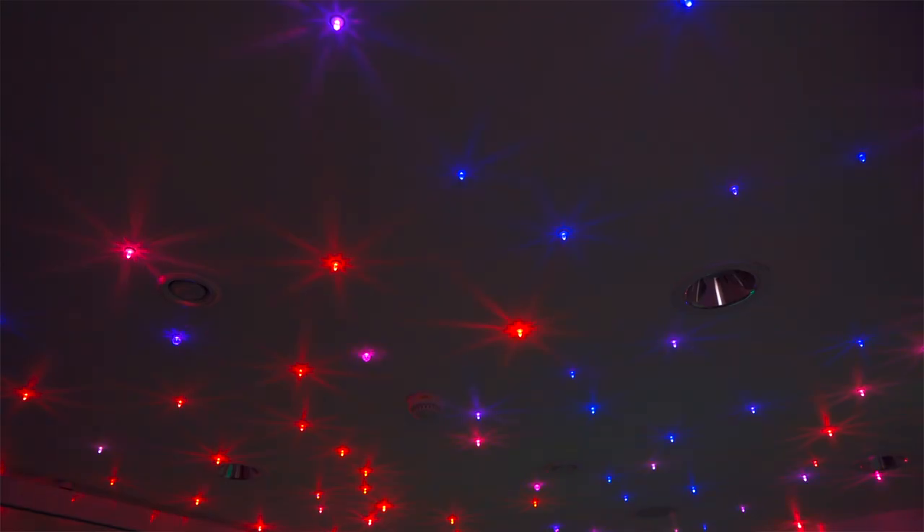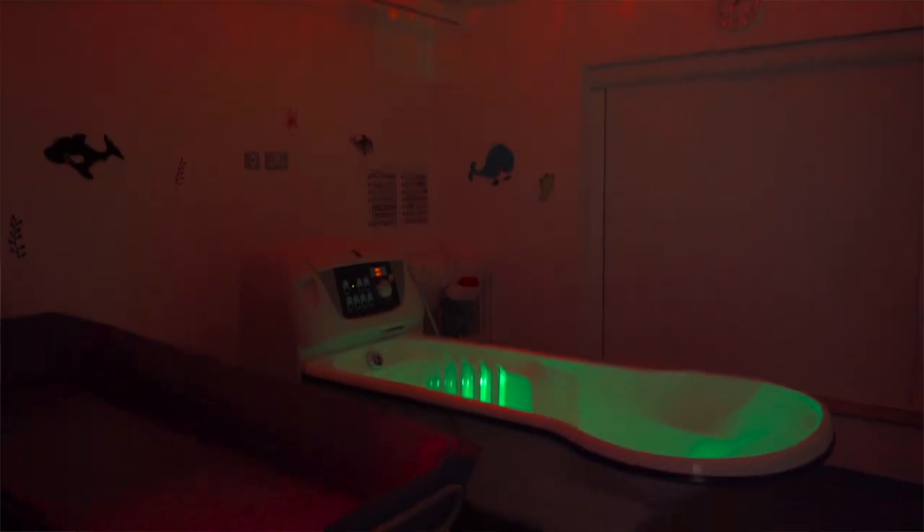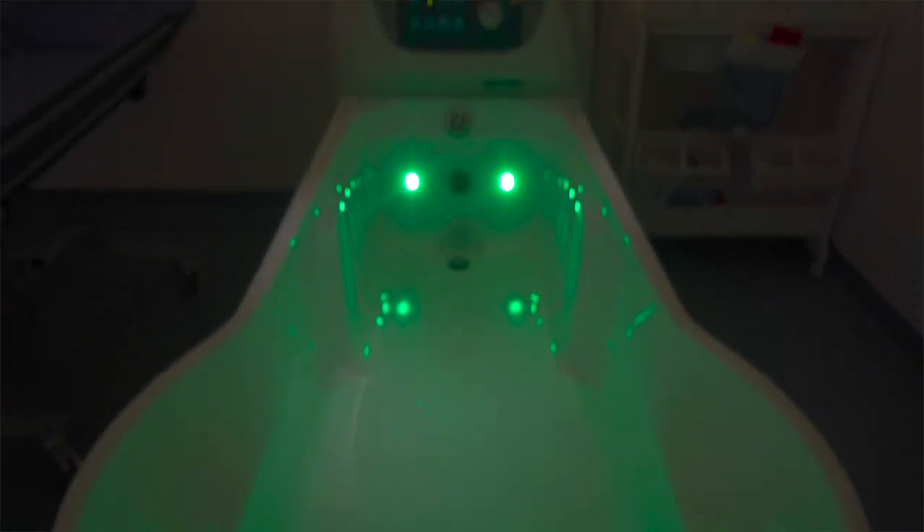The sensory bathroom is fantastic for the children. It's a jacuzzi bath. It's got lights in the bath, it's got lights on the ceiling. We have the music on, and we've got a blackout blind in there.